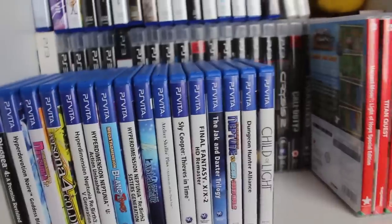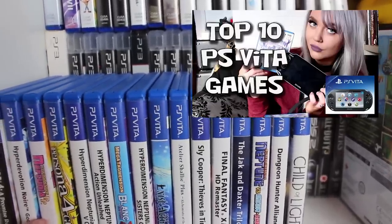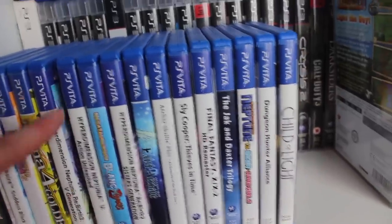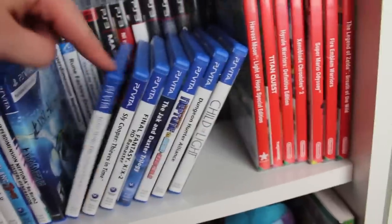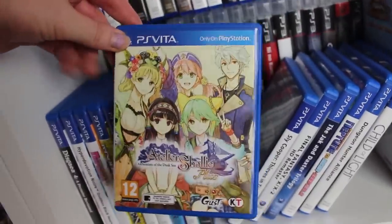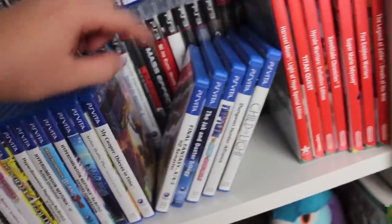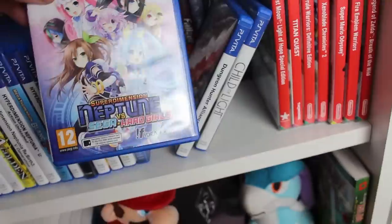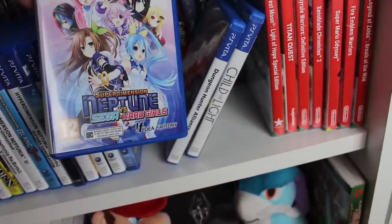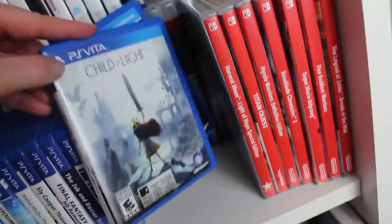Here is my PlayStation Vita Collection: Disgaea 4, Hyper Devotion Noir, Goddess Backheart, Neptunia Producing Perfection, Persona 4 Golden, Hyperdimension Neptunia Rebirth 3, Hyperdimension Neptunia U, Megatag Mansion Blonde, Exist Archive, Atelier Shally Plus — one of my newer pickups, love it. Sly Cooper Thieves in Time — first game I picked up for my Vita. Final Fantasy X and X-2, Jochen Duxter Trilogy, Superdimension Neptune vs. Sega Hard Girls. Dungeon Hunter — another gift from a subscriber — and Child of Light, another gift from a subscriber.